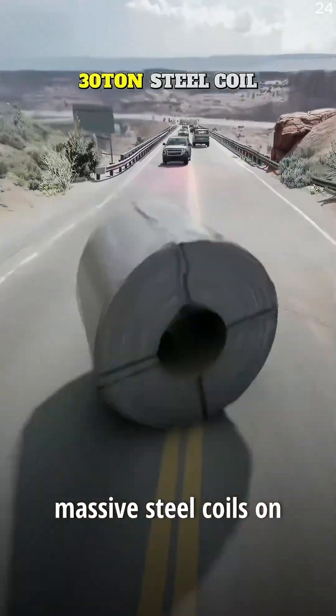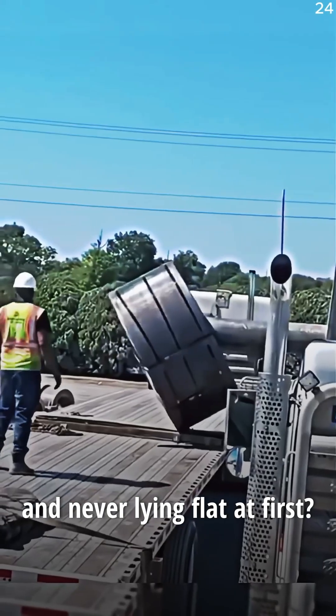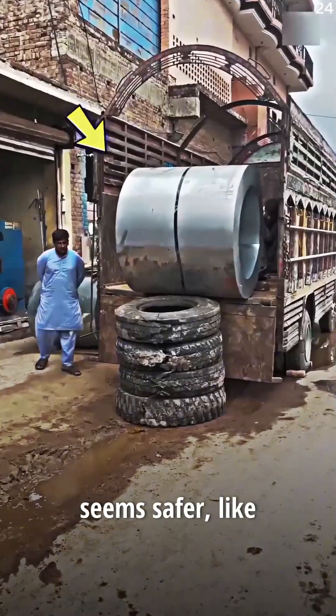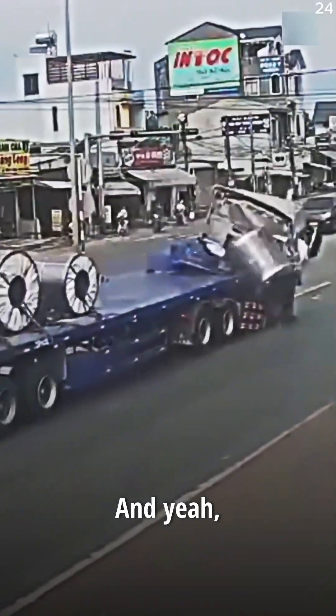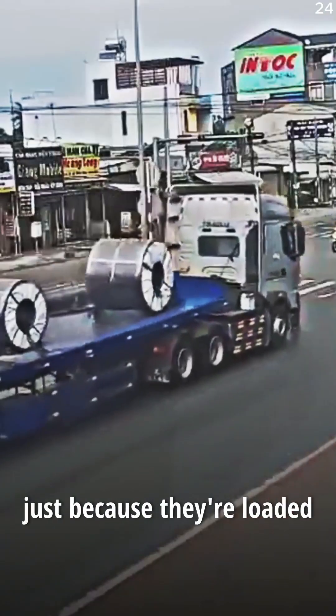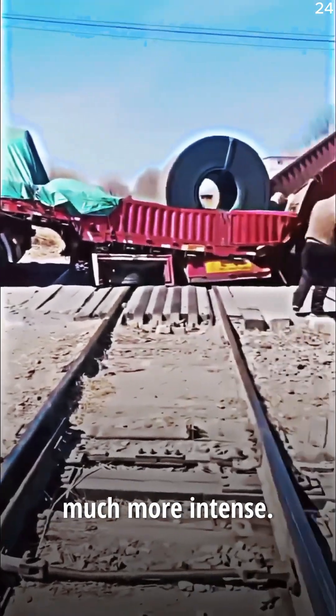Ever wondered why those massive steel coils on trucks are always transported standing upright and never lying flat? At first, horizontal placement seems safer, like it would stop them from rolling and crushing the truck. And yeah, some people think it's just because they're loaded from the center. That's only half the story. The real reason is much more intense.